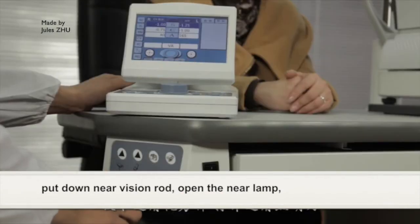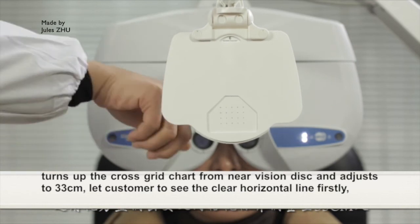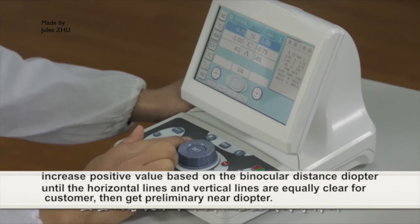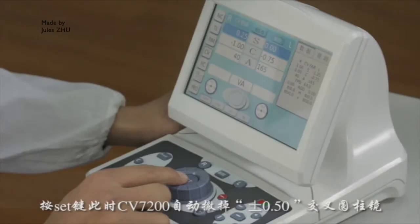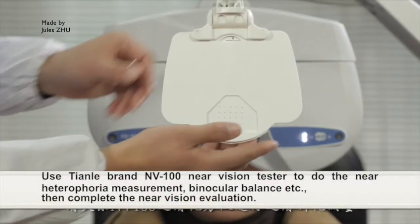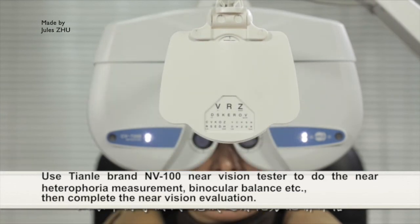Put down the near vision rod and open the near lamp. Turn up the cross-screen chart from the near vision disc and adjust to 33 cm. Let the customer see the clear horizontal line first. Increase the positive value based on the binocular distance optometry result until the horizontal lines and vertical lines are equally clear for the customer. Then get the preliminary near optometry result. After pressing the SET button, this instrument removes the ±0.50D cross-cylinder automatically, then performs the NRA/PRA test for further fine-tuning of the presbyopia prescription. Near visual evaluation: use the NV100 near vision tester to do near heterophoria measurement, binocular balance, etc. Then complete the near vision evaluation.